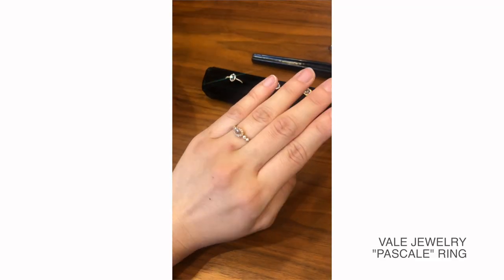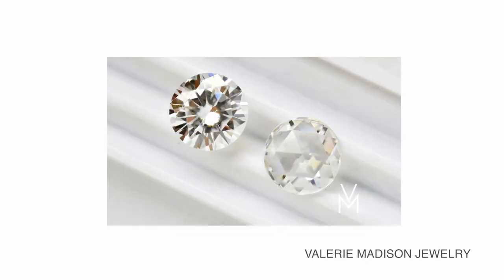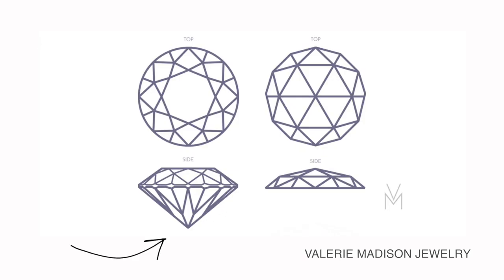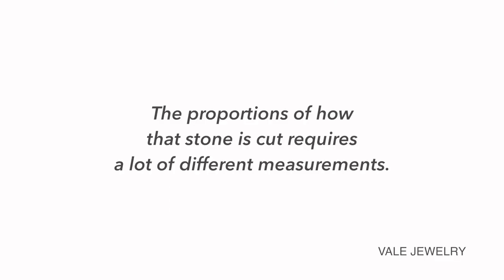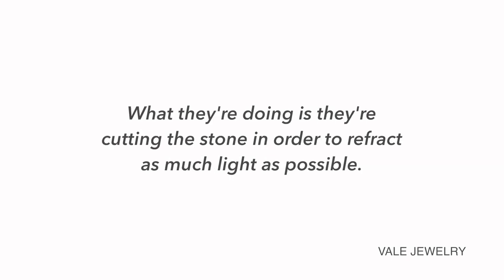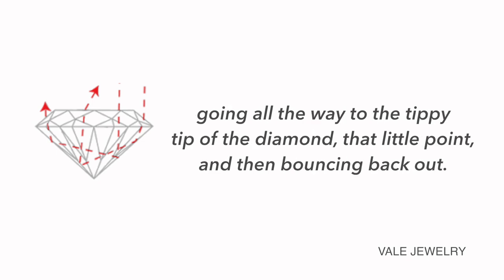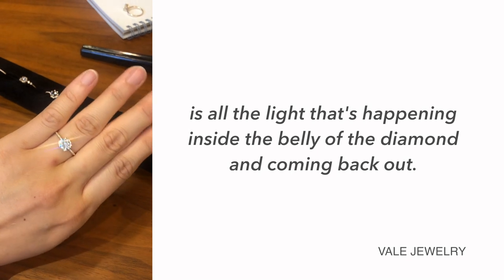The ring that really changed my mind in terms of the type of stone I wanted was actually the one I thought I would like the least when I picked it to try on. The one thing that didn't change was wanting a rose cut diamond. The difference between a rose cut and a brilliant cut diamond is that in a brilliant cut, the bottom is pointed and a lot of the weight lives in that bottom portion. This affects the way light refracts through the stone — the light bounces through the large facet on top, goes all the way to the tip, and bounces back out, creating all that sparkle from inside the belly of the diamond.